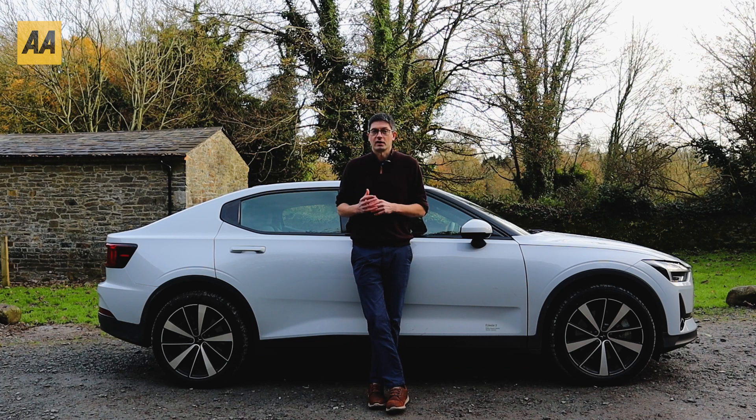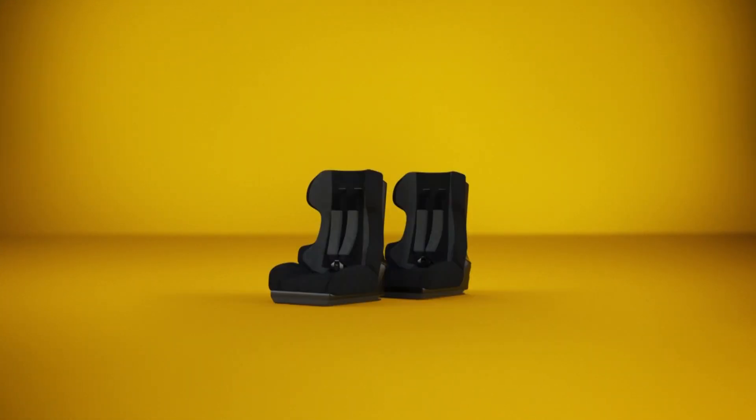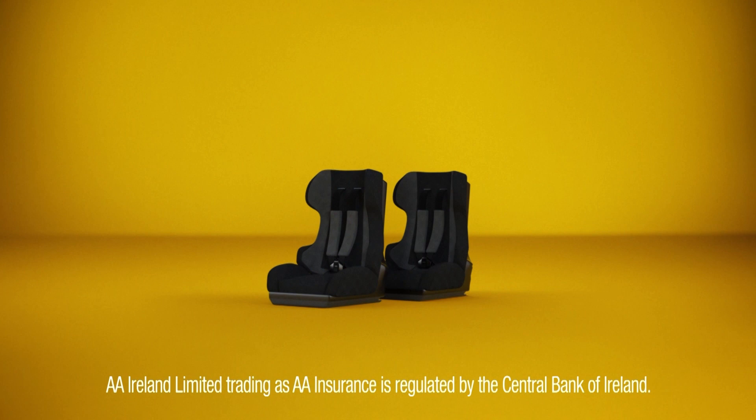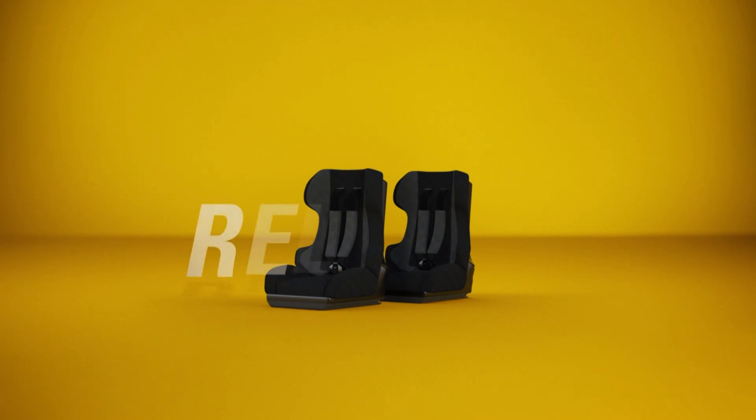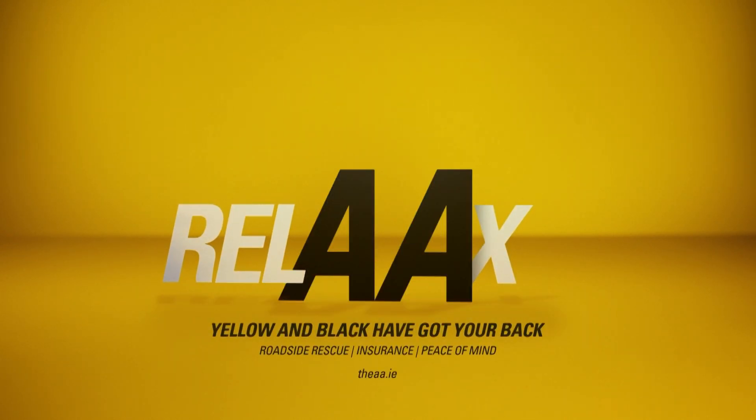Then we'll move on to examples of EVs available in Ireland — what cars are available and how much range you get on them. Take a moment, enjoy the calm. You could be stuck on the N7 with two teething toddlers, but we don't do stress at the AA. We do roadside rescue and our trained mechanics fix 8 out of 10 problems at the roadside. Buy online now at theaa.ie. Yellow and black have got your back.